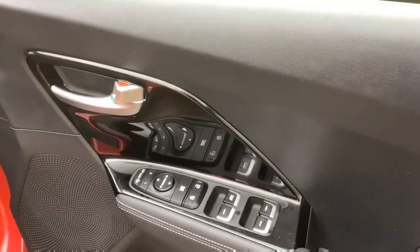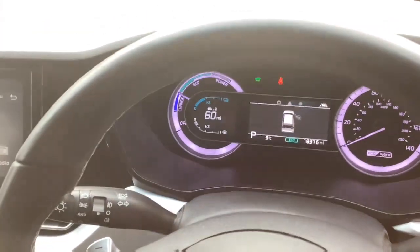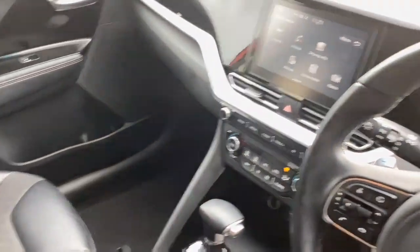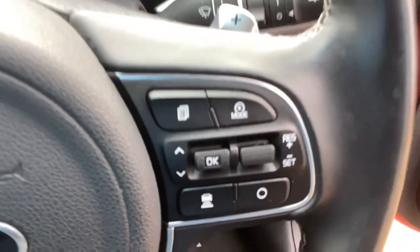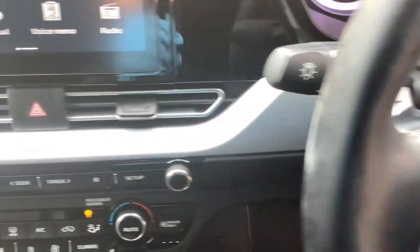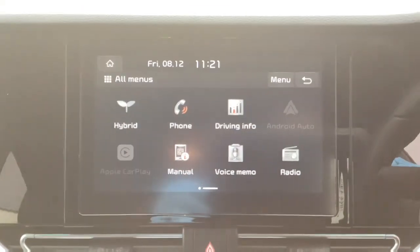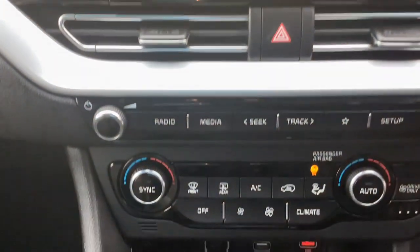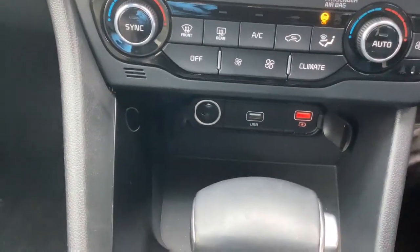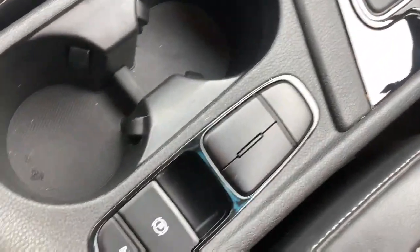Inside, front and rear electric windows and power folding mirrors, grey part leather upholstery, central display in the dashboard, multifunction steering wheel with cruise control plus audio and Bluetooth controls, dual zone climate control, touchscreen infotainment system, USB connection, power sockets, automatic gearbox and central storage.